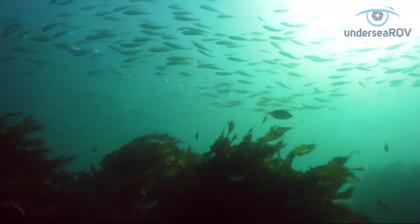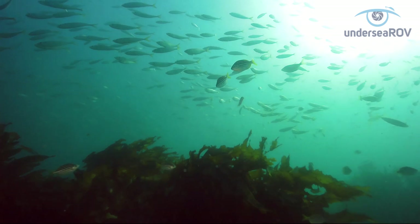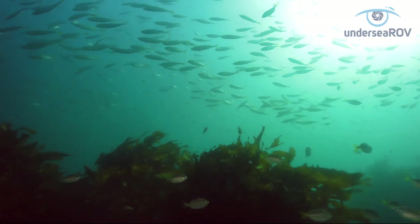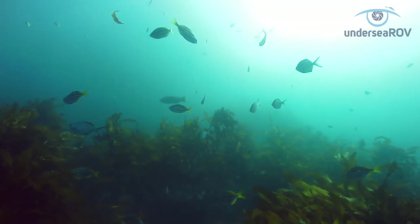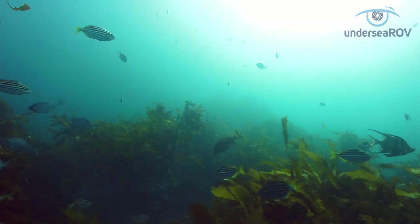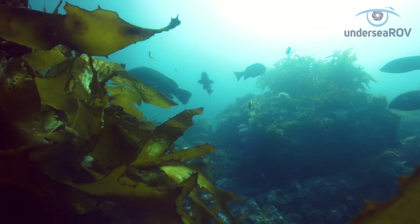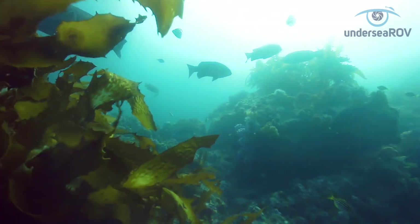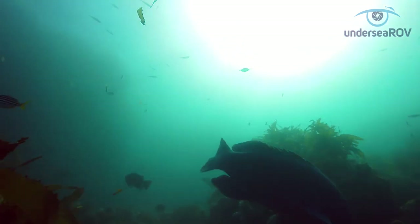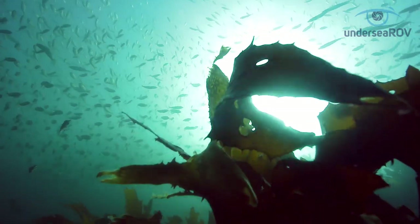This is a macroalgal rocky reef habitat in Batemans Bay on the south coast of New South Wales. It is not in a marine sanctuary zone and recreational fishing is allowed. The kelp and other growth is providing food, cover, structure and building blocks to support a rich web of life — from small organisms to large fish extending from the sea floor to the water surface and beyond.